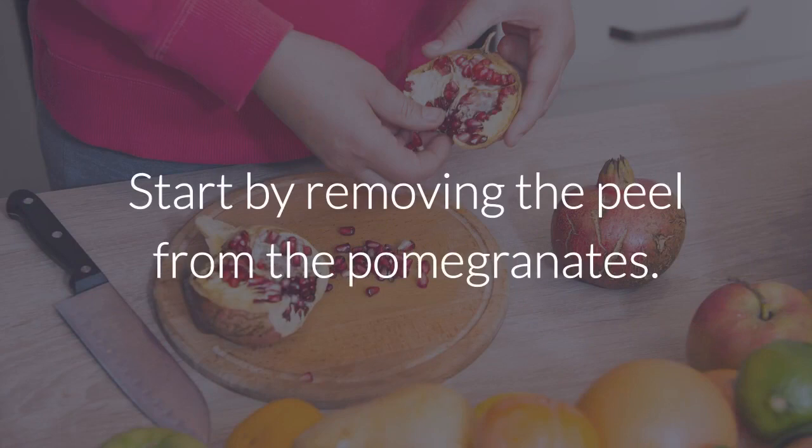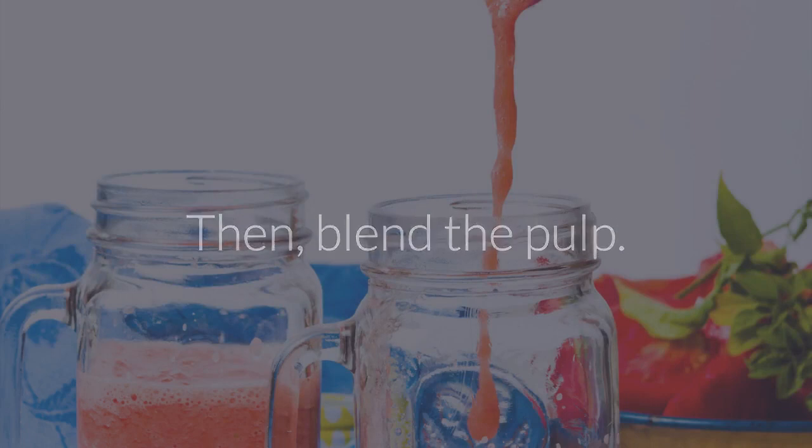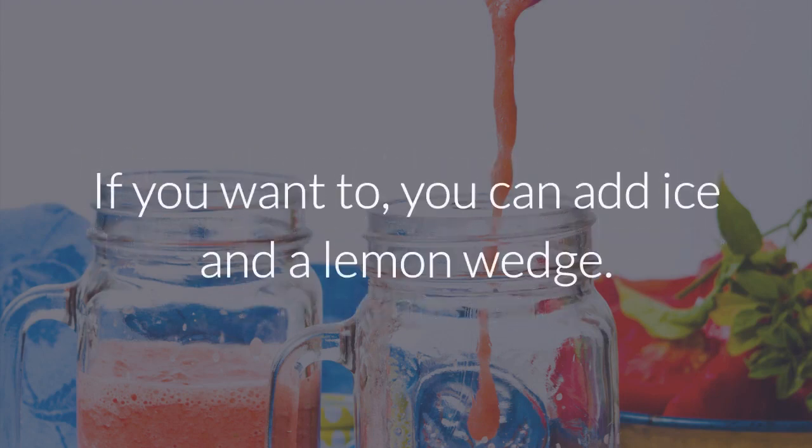Start by removing the peel from the pomegranates. Then blend the pulp. When it's well blended without any lumps, add the mint leaves and blend again. If you want to, you can add ice and a lemon wedge.